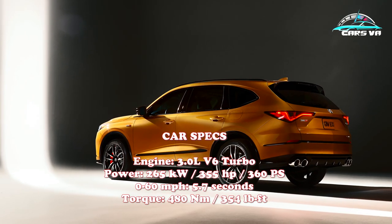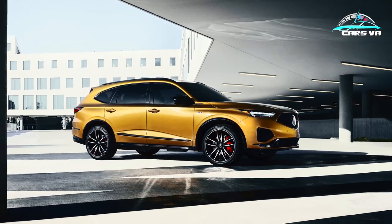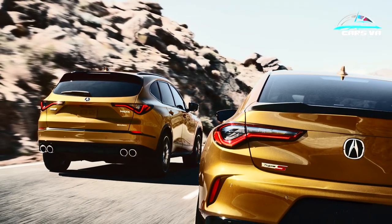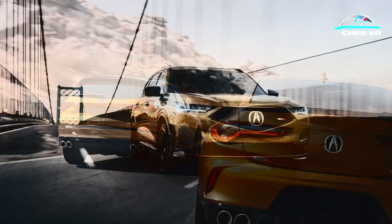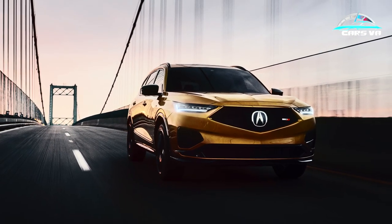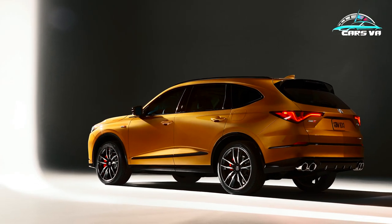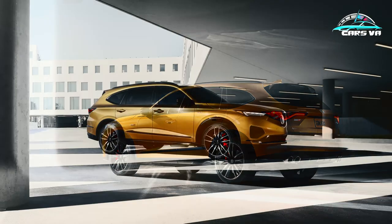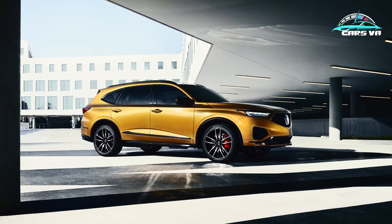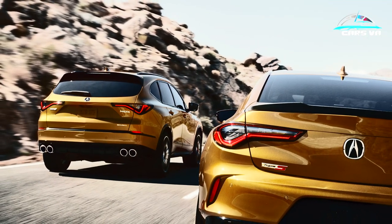Following in the footsteps of the Acura TLX Type S, the MDX Type S gets the same 355-horsepower turbocharged V6 engine, with 354 lb-ft of torque and a 0-60 mph sprint time of 5.7 seconds. The brand's super-handling all-wheel drive setup, which has torque vectoring capabilities, has been employed, helping to make this the sportiest version of the MDX to date.